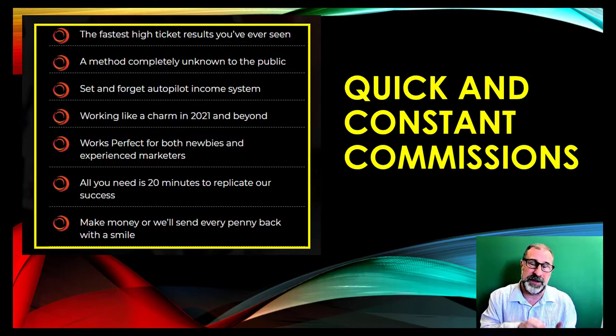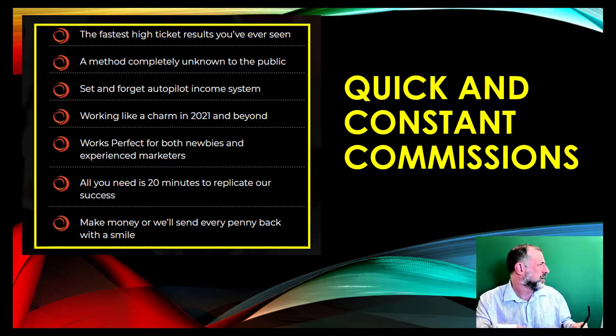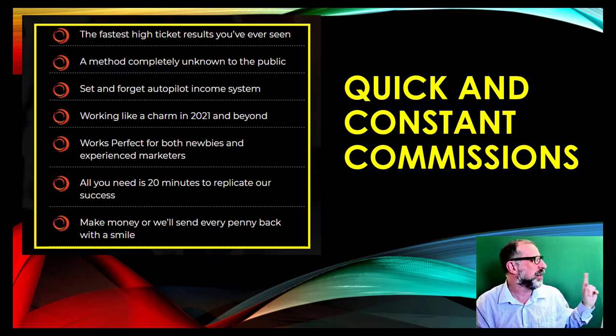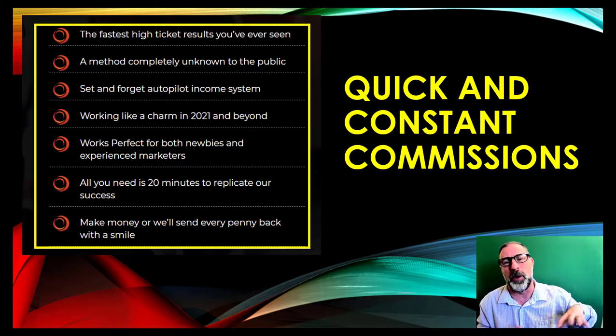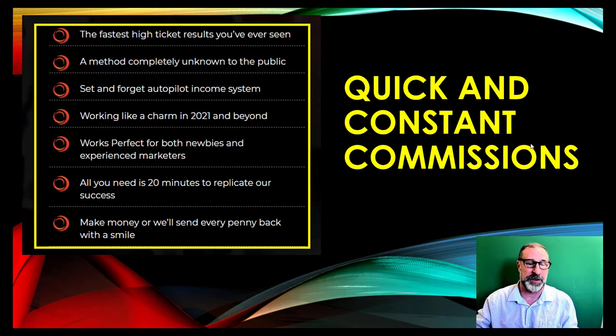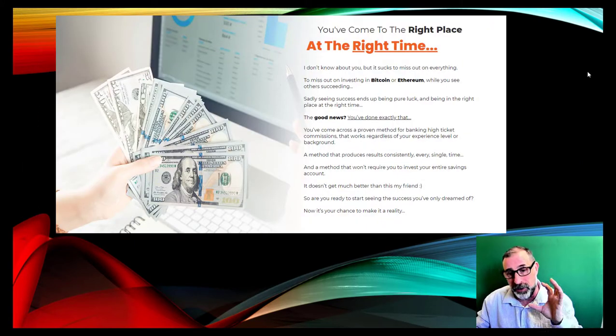You get quick and constant commissions. As a secret within affiliate marketing — if you have something ticking over constantly, like $100 a day — we did $265 yesterday, and it was a bank holiday here in the UK when everyone was out in the sunshine. When I came in this morning it was actually more than that, possibly including Sunday's results too. It's a set-and-forget solution; if you don't make money, they'll give you your money back.